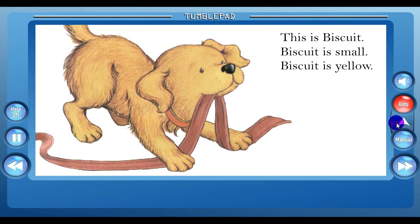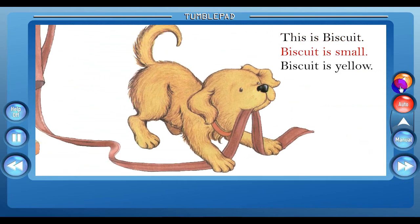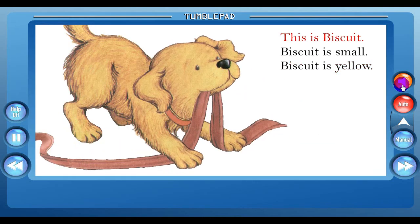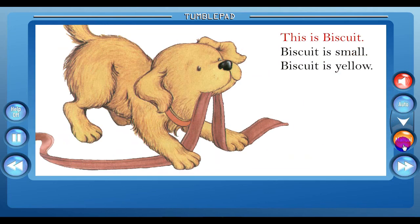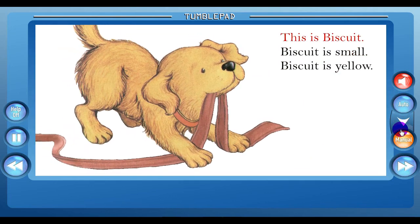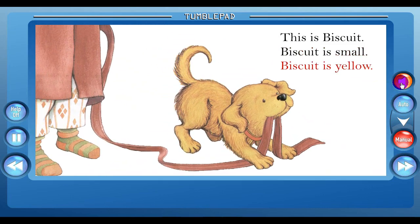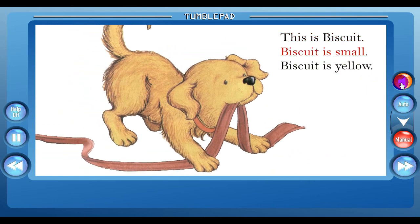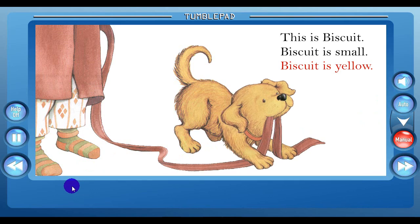This is Biscuit. Biscuit is small. Biscuit is yellow. The book can be read to your child, or your child can read it themselves by turning off the sound, trying to read it, and then clicking the sound again to have it read to them.